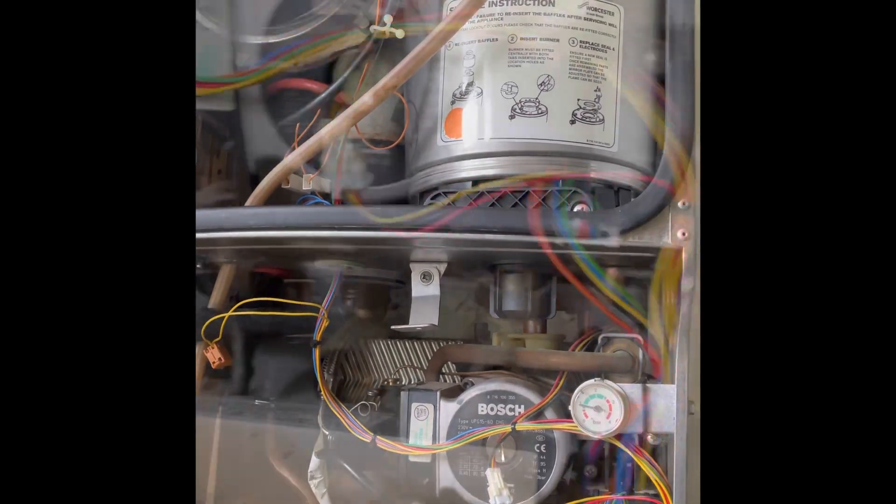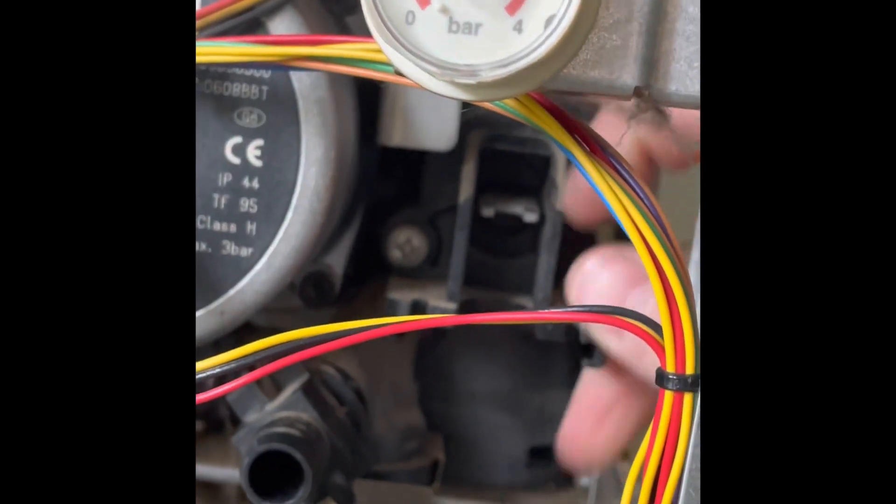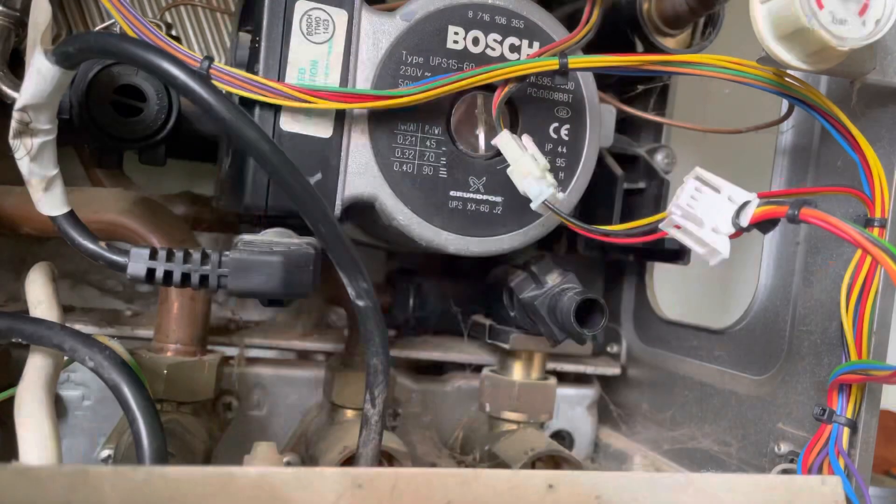So what's happening is when they're running hot water, trying to get hot water to come through, all that's happening is it's pushing it around the radiators. So they think the heating's on all the time when it's actually just because they're running the hot water.